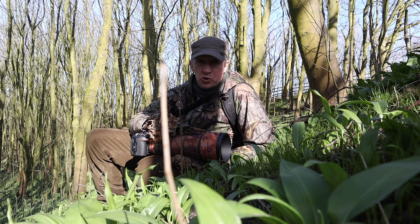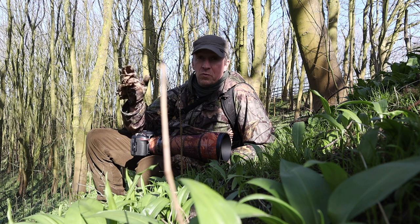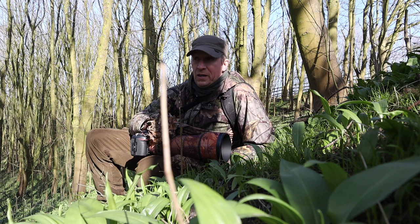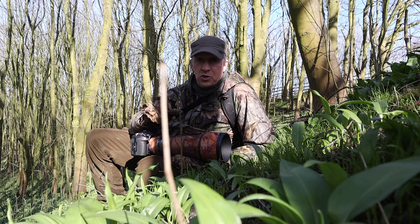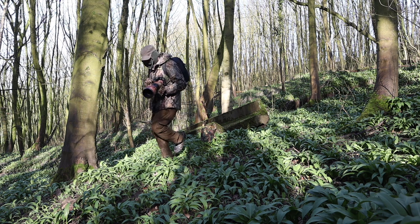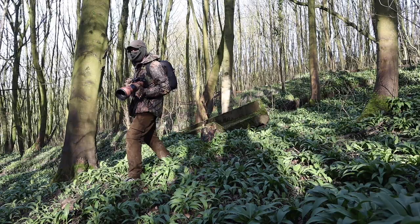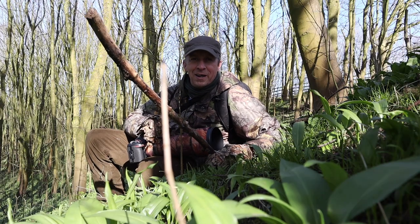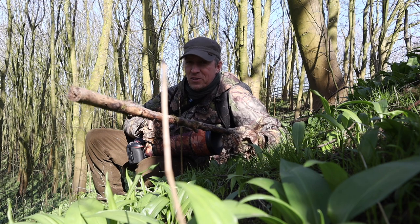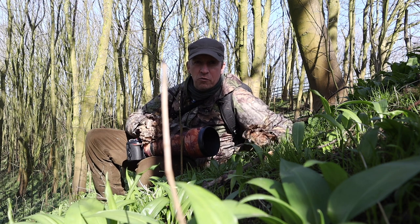...habitats to photograph in - not only because of the light. Obviously the leaves are starting to come through, everything's budding, fantastic time of year, but it starts to get dark in the woods so you've got to slow everything down. And not only that, especially if you're moving around and photographing, it can be a nightmare just moving quietly. You only have to step on something and it's like a firecracker going off - everything within five, six hundred yards is gone.